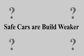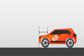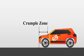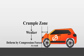Safe cars are built weaker — let's explore why and how. The frontal zone of the car before the A pillar is called the crumple zone. It is designed to be weaker in such a way that it deforms under the compression forces acting during a crash.